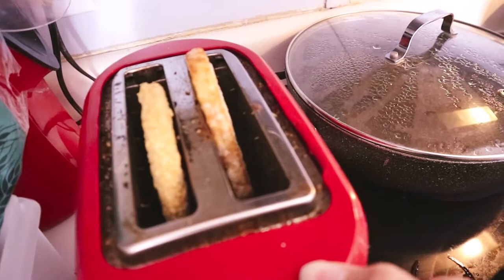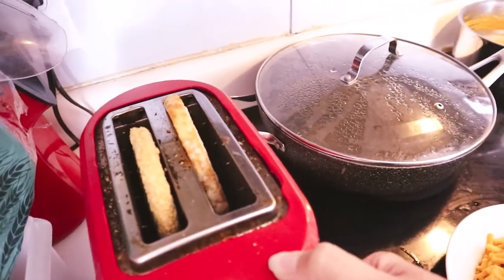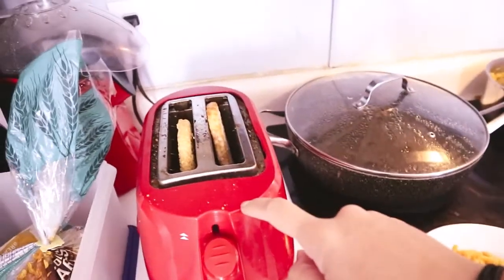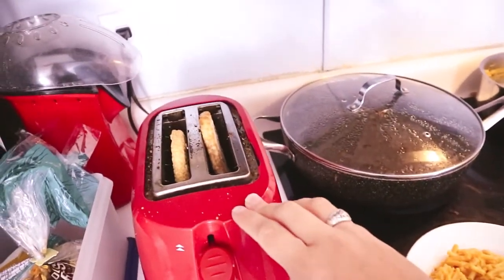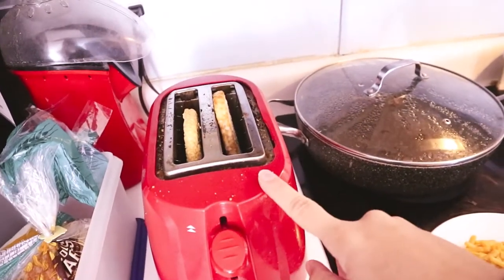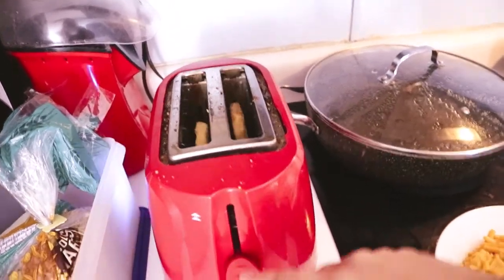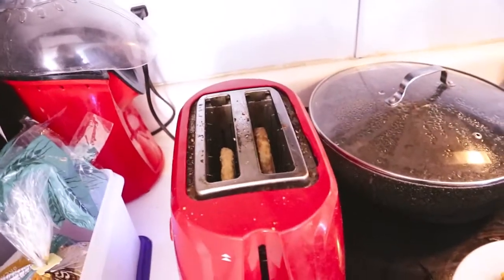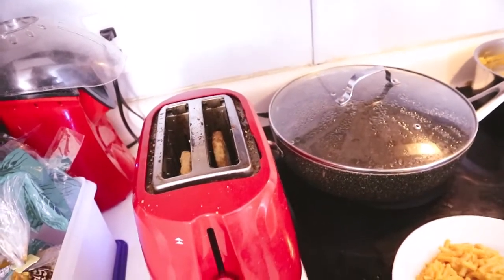Another thing I have in my toaster is a frozen chicken burger and a frozen hash brown — my toaster is just dirty from being a toaster! I like to cook these in the toaster, especially on a real hot day or if you're in a rush. These are good for lunch, a snack, or even hash browns for breakfast. I like to toast them twice on high and then they're good to go.